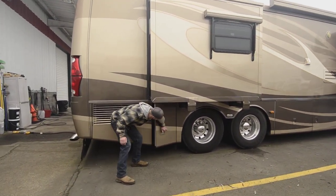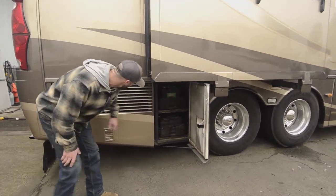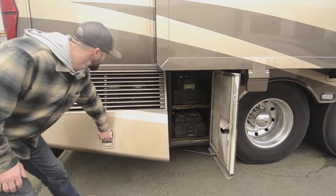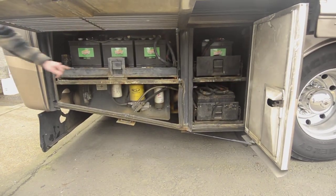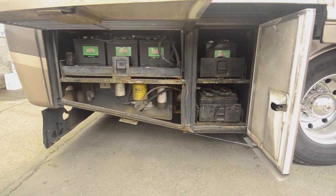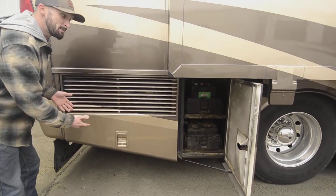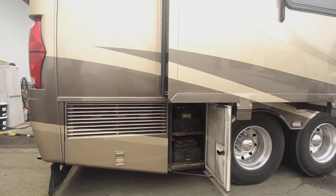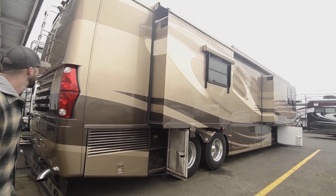Lots of batteries on this thing — it's set up correctly. Chassis batteries down below, some of your house batteries there and some more here. You do see a little bit of oxidation, which is very typical where you have your batteries — it happens through electrolysis. That's about it on the entirety of the coach as far as the exterior goes. It's cosmetic and it's going to happen on battery bays.